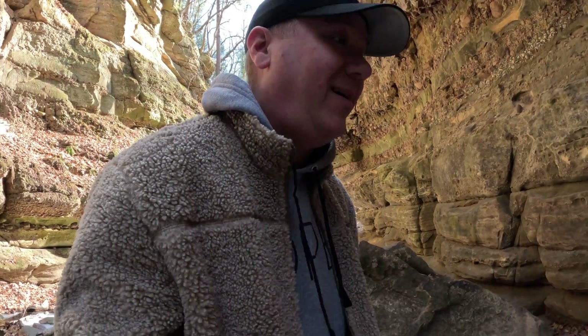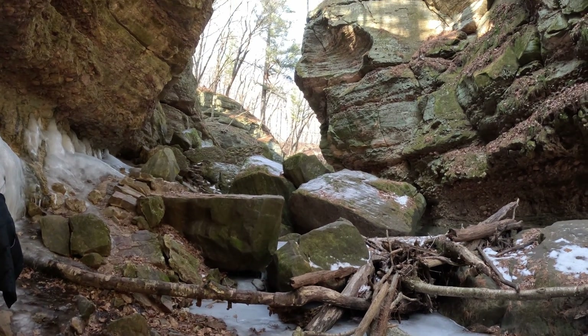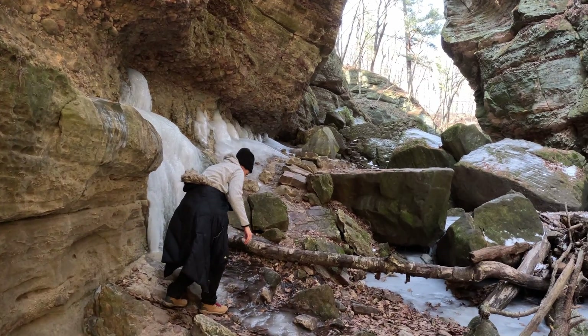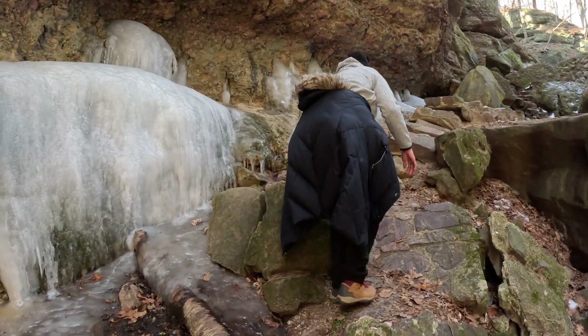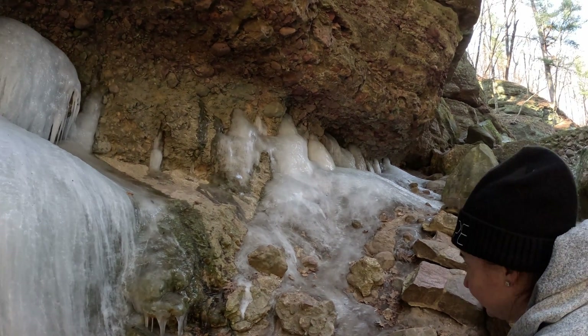Liz got a little bit ahead of me, I gotta go catch back up to her. Wow, this is insane — this cliff coming up. I'm gonna try to get a good angle on it, then we're gonna spin you around. Bear with me — walking up an ice waterfall, oh goodness. It's pretty slippery. Some of this quartzite is just so pretty — check this out.